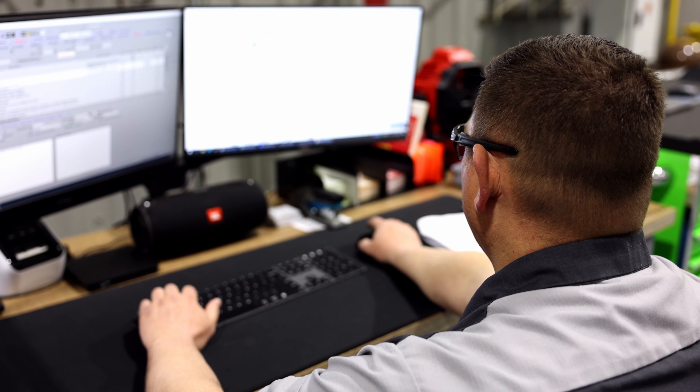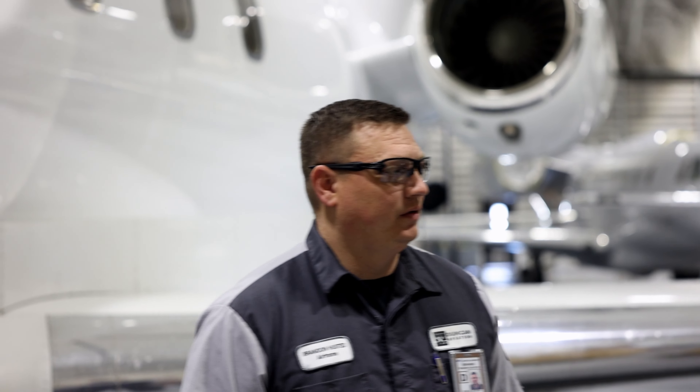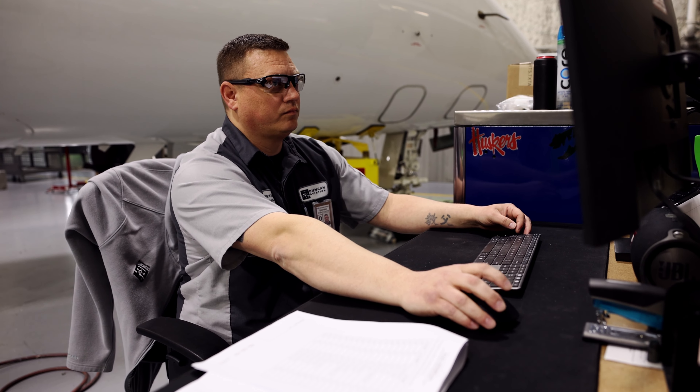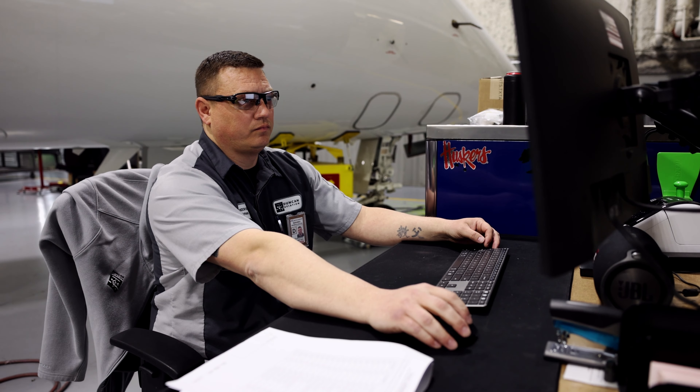I started out here at Duncan Aviation working on the fuel team, specializing in the fuel systems of the aircraft, and I slowly worked my way up to the airframe department. I am now a lead technician on airframe, which took me about eight years to achieve.